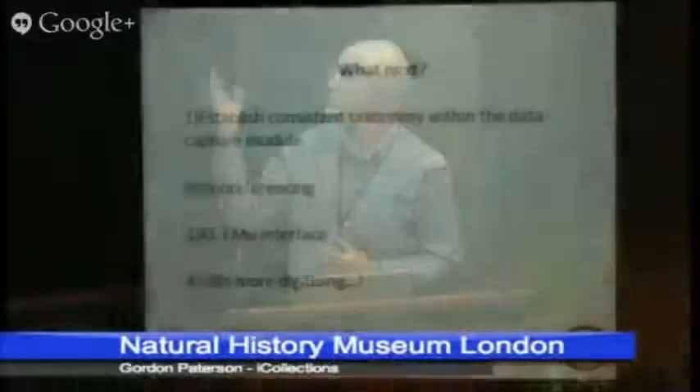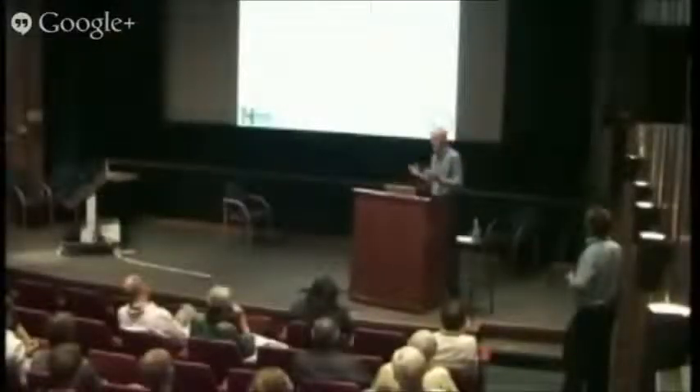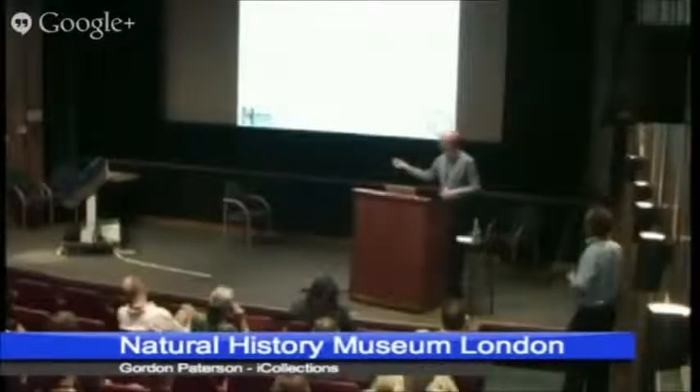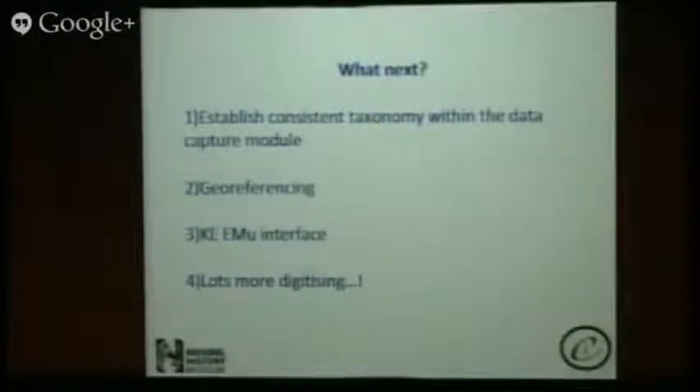What are we going to do next? Establish a consistent taxonomy — one of the problems is we've got lots of names and we do not want to clutter the KE system with duplicates, so we're going to sort that out before we migrate. Georeferencing is not a trivial task when you have entries like 'found in Devon' or 'found in the North Downs.' We're also looking at the KE interface so that, instead of building an intermediate bespoke system, we can input straight into KE — building it for projects that come after us. And fundamentally, lots and lots more digitizing.